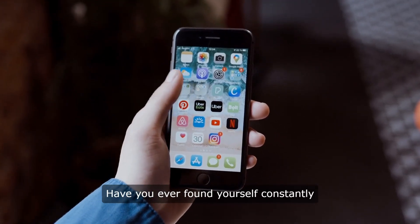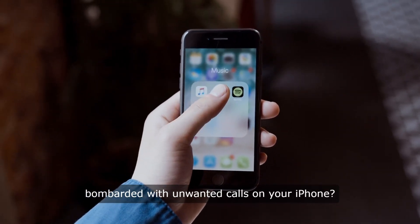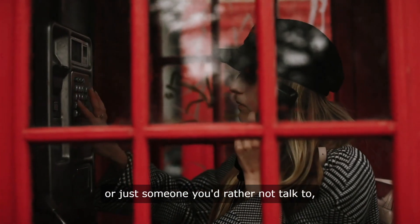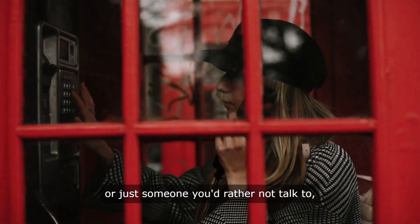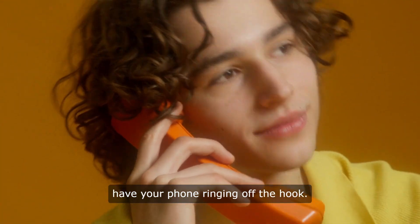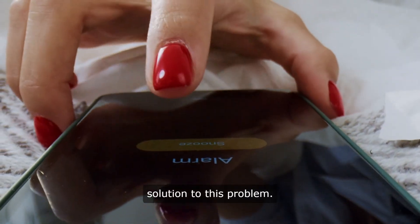Have you ever found yourself constantly bombarded with unwanted calls on your iPhone? Whether it's telemarketers, spam calls, or just someone you'd rather not talk to, it can be incredibly frustrating to have your phone ringing off the hook. But fear not, there is a solution to this problem.